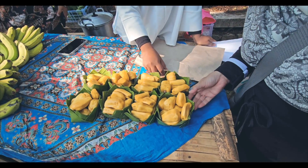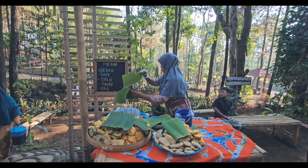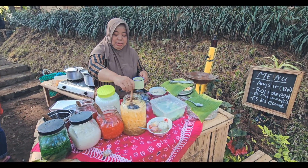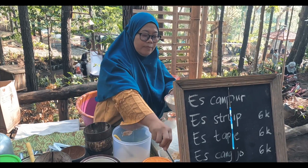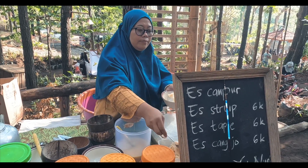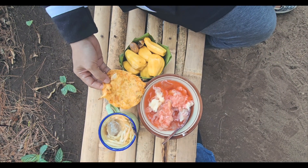Karena masih ada sisa koin, kami menghabiskannya dengan membeli nangka seharga Rp10.000, kemudian juga membeli gorengan dengan harga Rp2.000, serta dua jenis minuman yaitu SBW dan STP, masing-masing harganya Rp6.000. Sebenarnya kalau koin kalian tidak habis, kalian bisa menukarkan kembali di tempat penukaran uang.